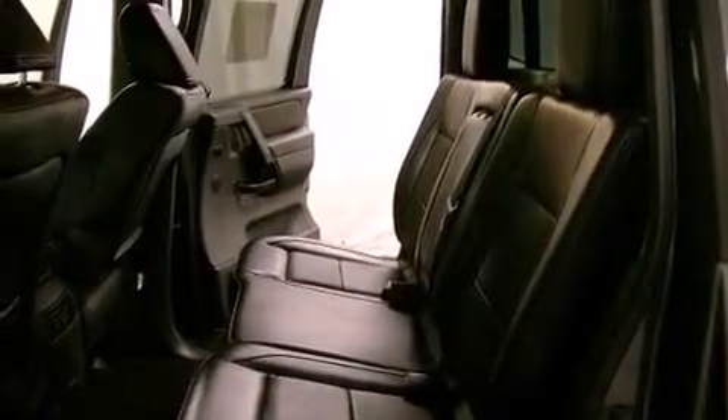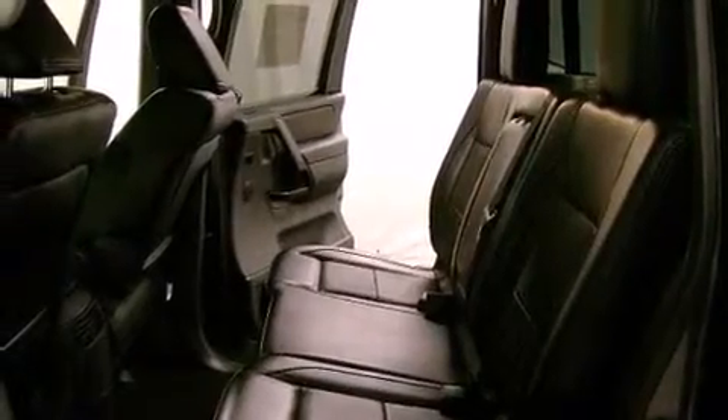Steering wheel controls, an auto-dimming rearview mirror, and this vehicle has fewer than 12,000 miles on the odometer.